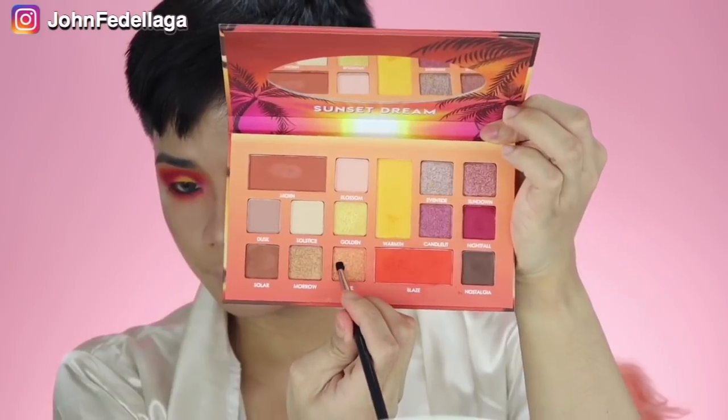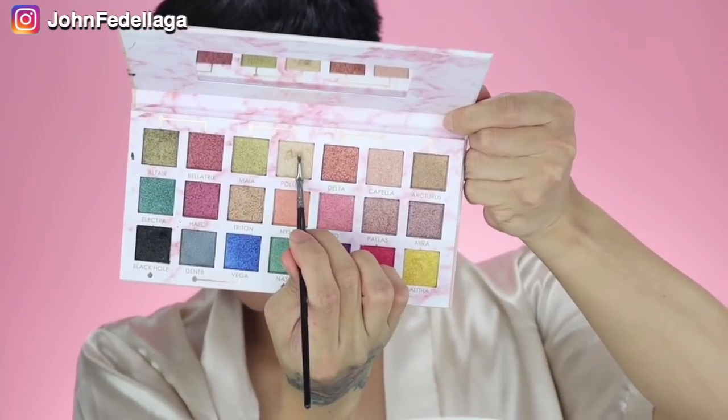Then we're gonna go with Nightfall. Para mas bongga, we're gonna go with the Warmth. Now let's try this Fire — let's try to wet this brush. Dude, this shade is really good. I am living with it. So try naman natin tong Metallics and see kung ano ang perfect dito. I'm gonna try this Talita — I wanted to put on top of it something striking. Let's try this Polak. Oh my gosh, I am living with my eye look right now.